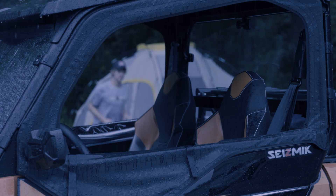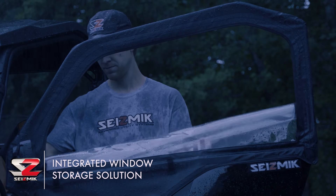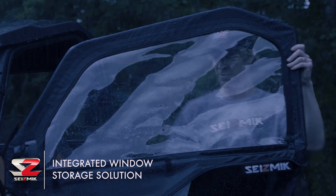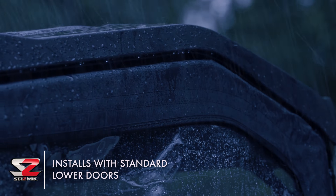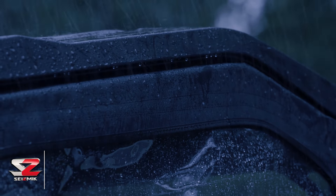Form and function come together with Seismic's Upper Door Kit. Large, clear vinyl zippered windows provide protection and visibility. A large bulb gasket seals against durable UV-protected nylon canvas to keep you warm and dry. The sturdy ¾-inch steel frame conforms to the unique shape of the General Roll Cage to create a sealed cab.